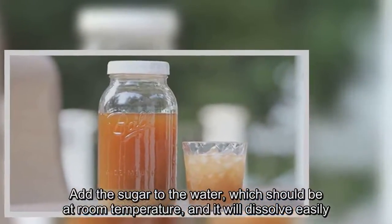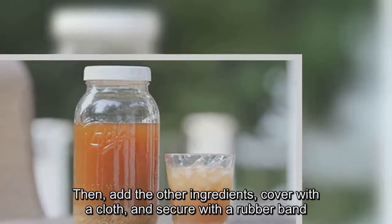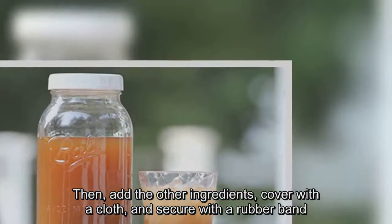Add the sugar to the water, which should be at room temperature, and it will dissolve easily. Then add the other ingredients, cover with a cloth, and secure with a rubber band.